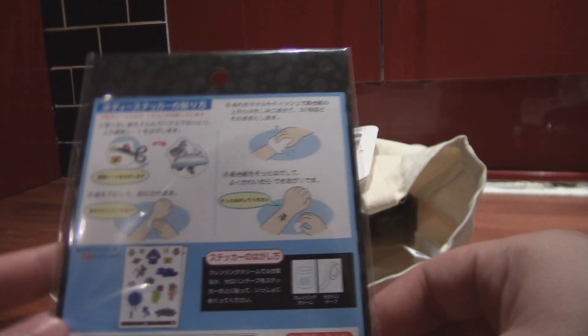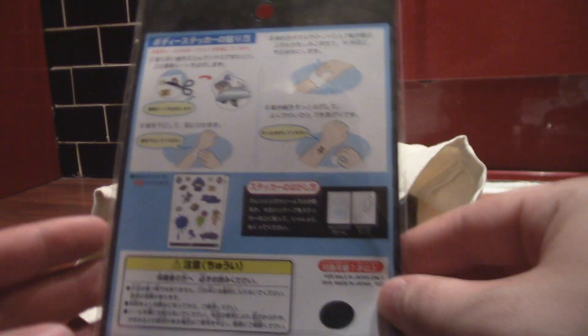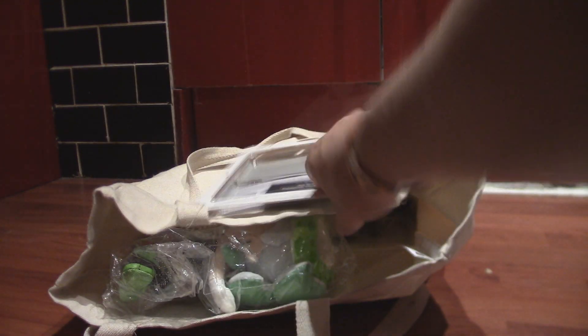So these are temporary tattoos — a bunch of different things. There are instructions on how to do it. Very cool. There's just so much cool stuff in here, I'm so excited.